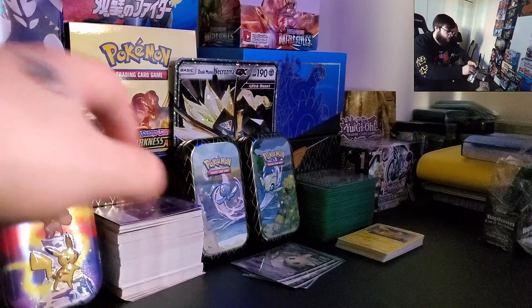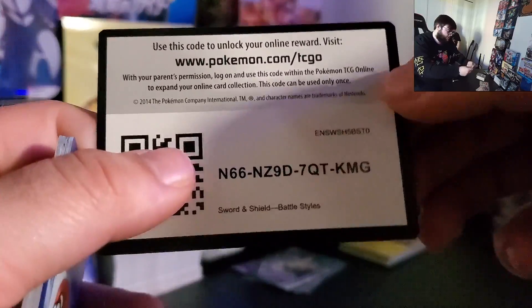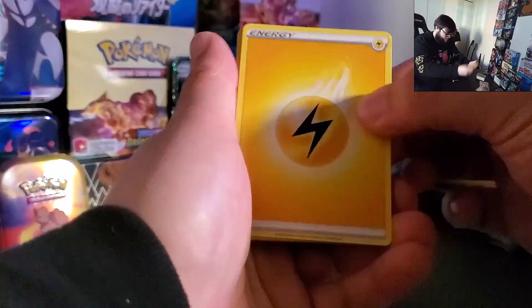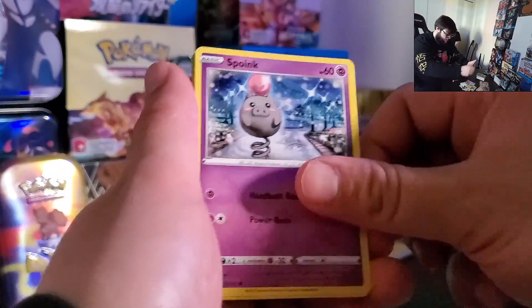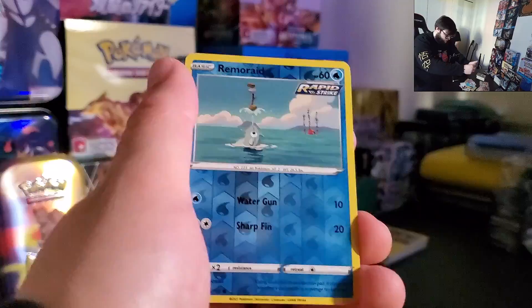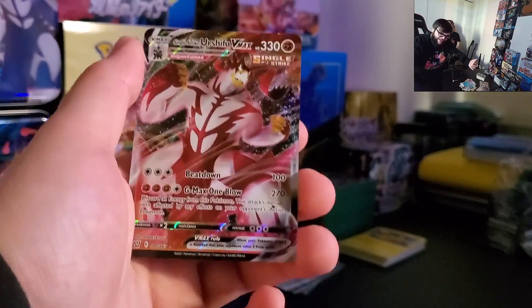Got some hits going on tonight. Battle Styles on Battle Styles. Got that code card. We got Rookidee, Buffolant, Urn of Vitality, Cufant, Spoink, Rolycoly, Frillish, Espurr, Reverse Holo Rillaboom, going into a Single Strike Urshifu VMAX. Let's go! This is a good video — there are some good hits right now.